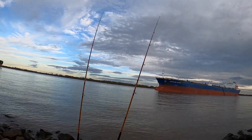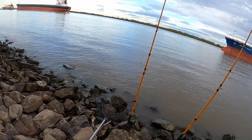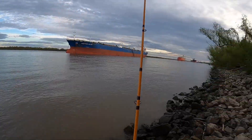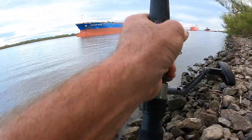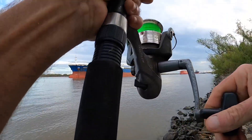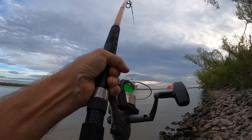The rod on the right might be going off. We haven't been out for very long but we still have tension here. We're going to reel up the slack - yes, there we go. Oh, that feels really good!